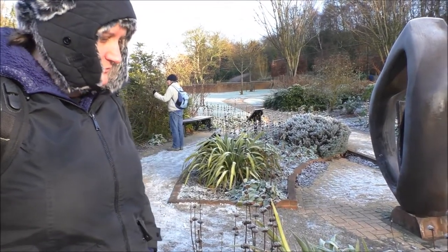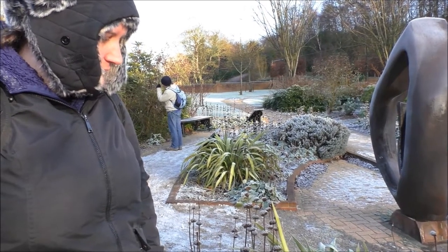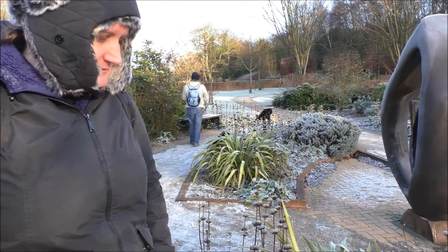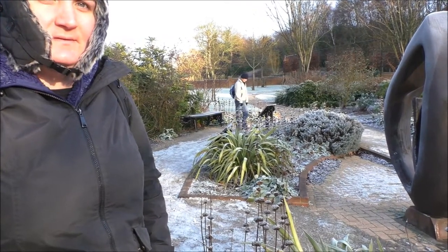This sculpture was sculpted by Naomi Blake, a survivor of Auschwitz, in memory of the six million Jews murdered by the Nazis.